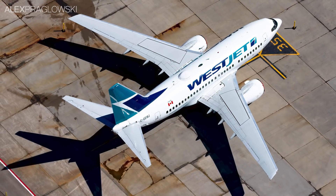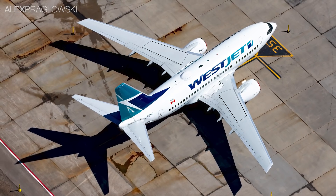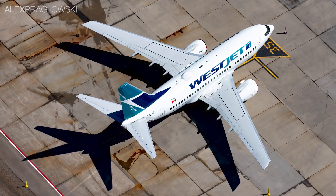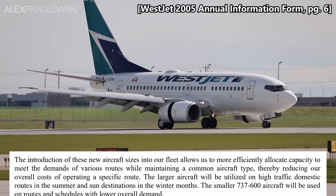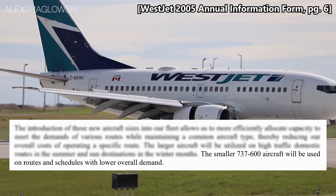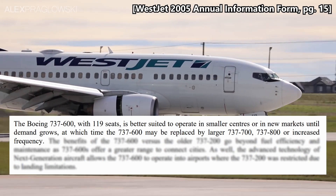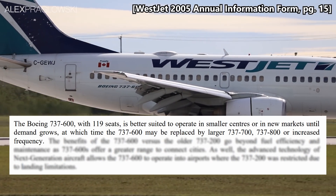Given the present state of things, these are all parked at various airports across Canada, and a few are even stored in Arizona at the time of uploading. When they were first delivered, these 119-seat 737-600s were intended to be used on routes and schedules with lower overall demand, or in new markets until demand grows, at which point WestJet would substitute a larger 737.